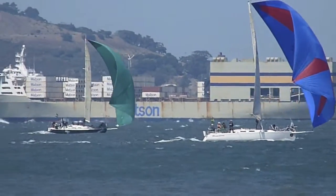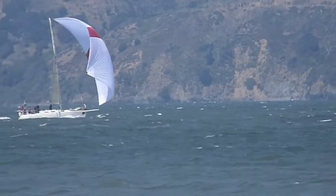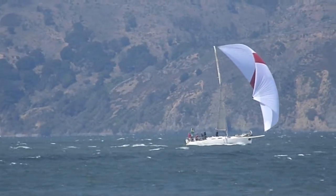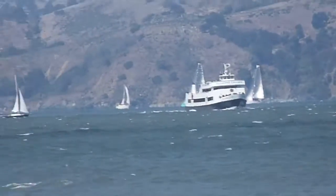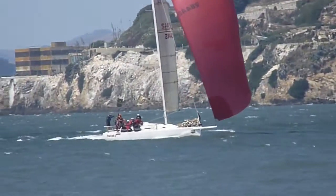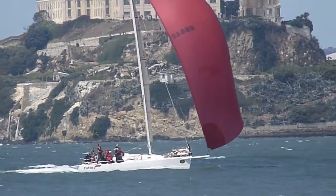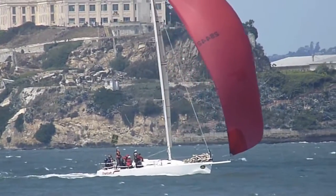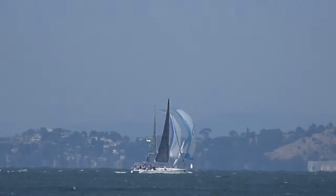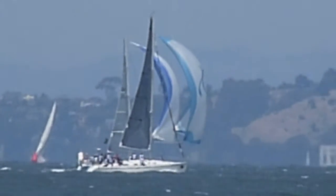I only see four boats. I wonder if that's all the J120s that are in the big boat series this year. There are some boats further out on the bay — I wonder if those could be the rest of the J120 fleet.